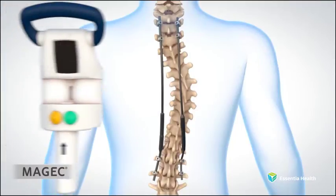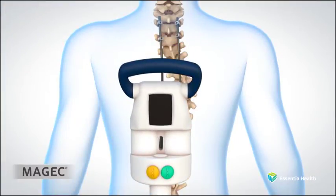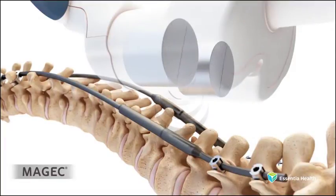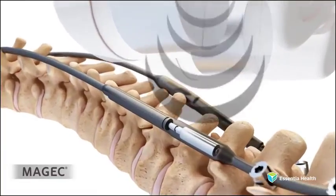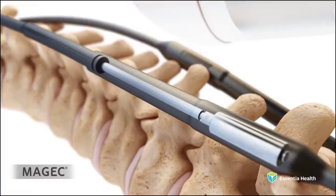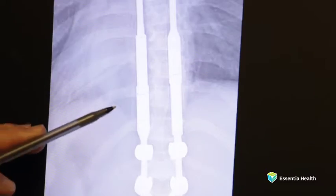Magnetic technology is a newer technology where we have rods that will distract or lengthen within the spine of a young child to help correct their scoliosis. When an external magnet is applied over the skin of the patient, centered over where the magnet within the rod is,